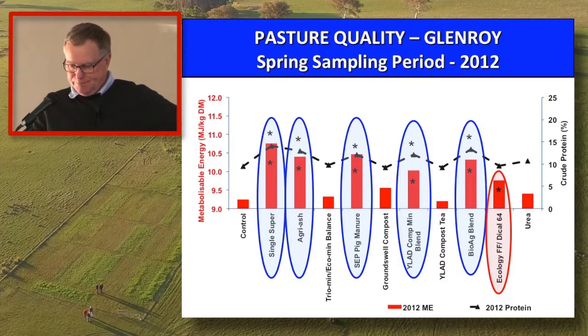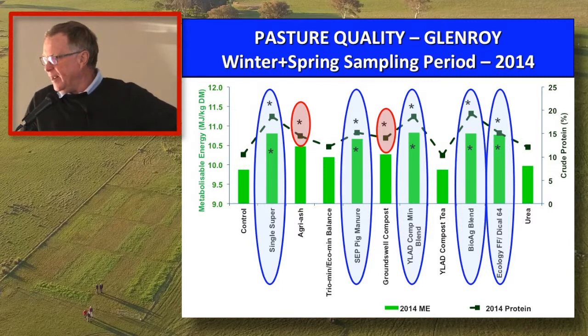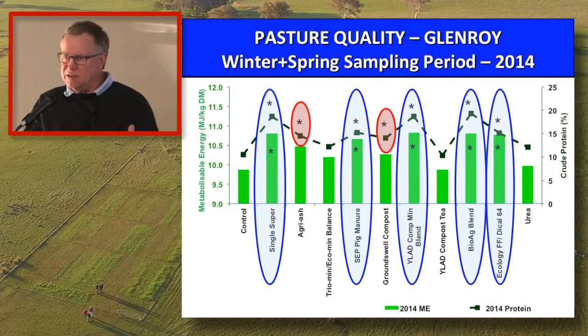Moving to 2014: energy is in green, protein still in black. We've got five products significant for both, and two products significant just for compost. Comparing 2012 and 2014, the Agriash was significant for both in 2012 but only crossed the line for one in 2014. The simple fact was Agriash had gone over the top — it was put out once, did a great job for five years, but getting into the sixth year it started to lose some impact.